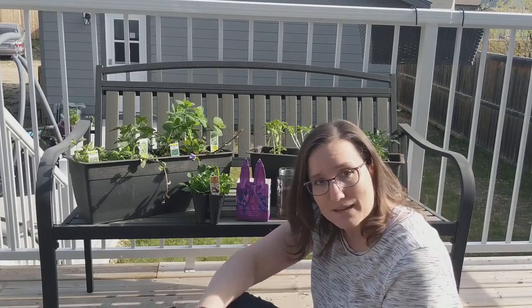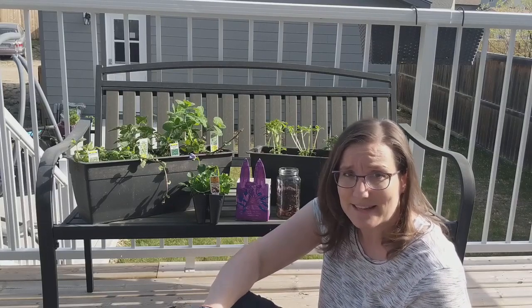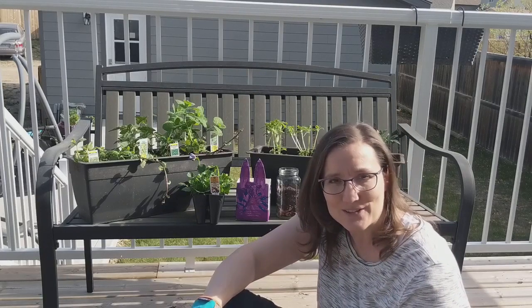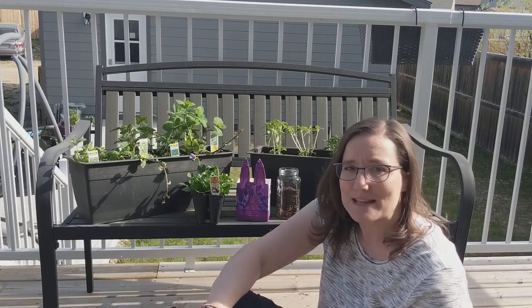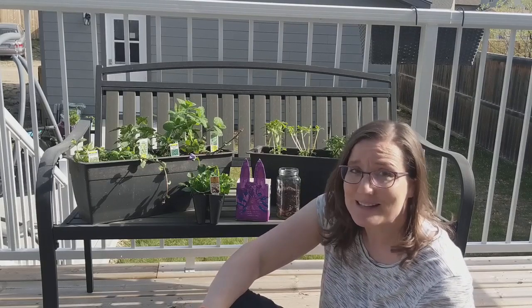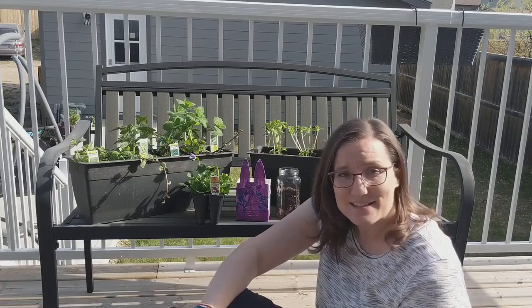One more way to make your yard a little more bug-friendly is to cut your grass a little less often. Believe it or not, letting it grow a little bit longer gives bugs more shelter and makes it a safer place for them. So that's your challenge this week — be a better friend to bugs, maybe help your parents with some gardening, and we will see you again next week.